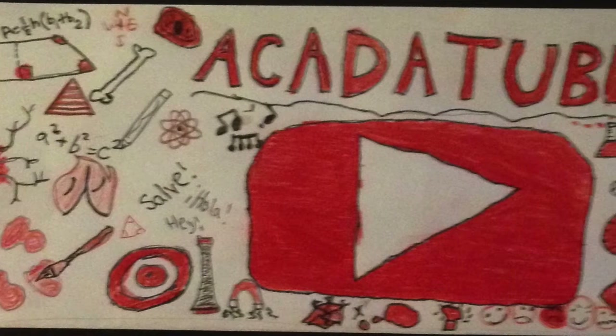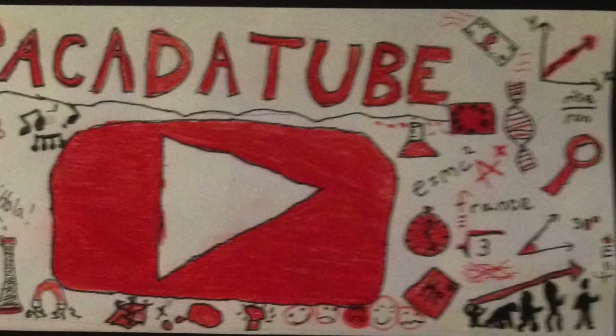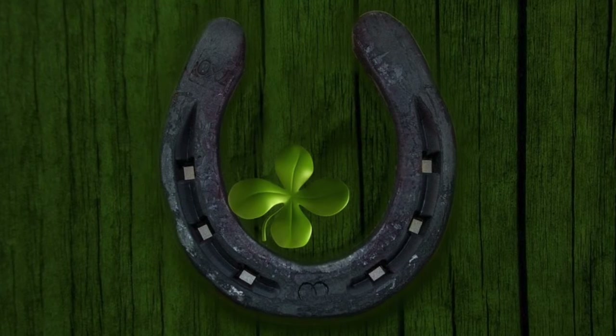Hello everyone and welcome back to Catatube. This week we're doing a special video because it's Friday the 13th week. We're doing a video together about bad luck and good luck symbols. Let's go!